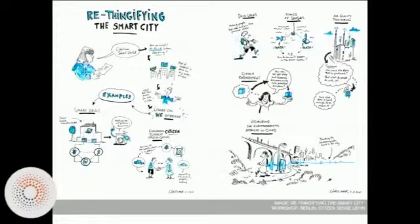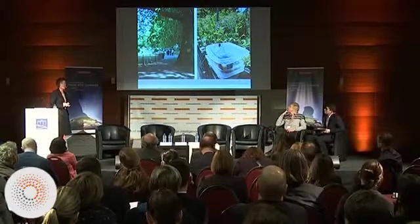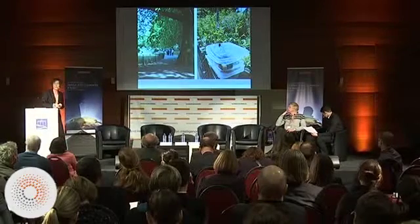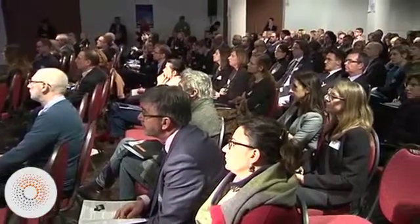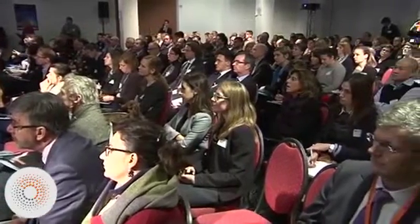A critical question is: how can the data that citizens gather be taken seriously in regulatory spaces and beyond? That's something we're now beginning to test in a second wave of urban sensing in South London, where we're looking at air quality again in an urban environment. Thanks very much to the ERC, and if you're interested to follow the project, we're at citizensense.net.